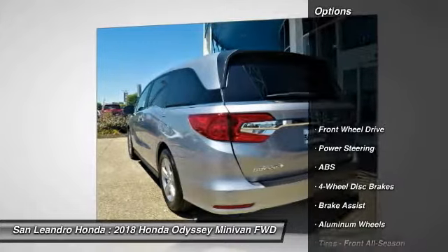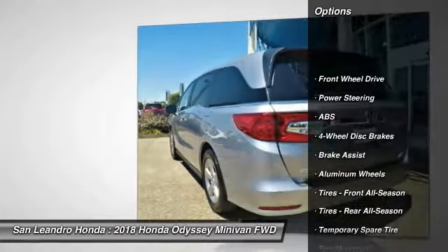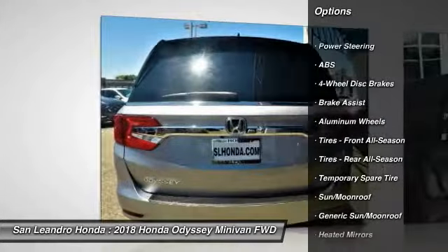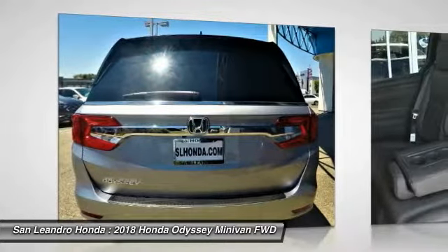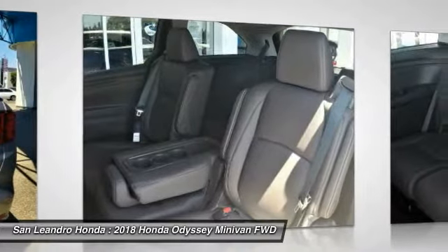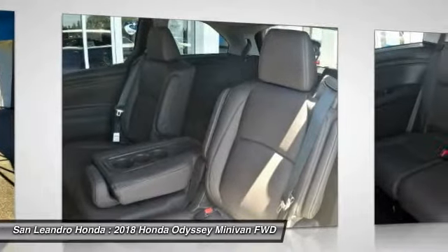San Leandro, Oakland, Alameda, Hayward, serving the Greater Bay Area of San Francisco. Call. This vehicle has current Honda factory incentives offering special lease payments and low price quotes. Contact San Leandro Honda before your incentives expire.